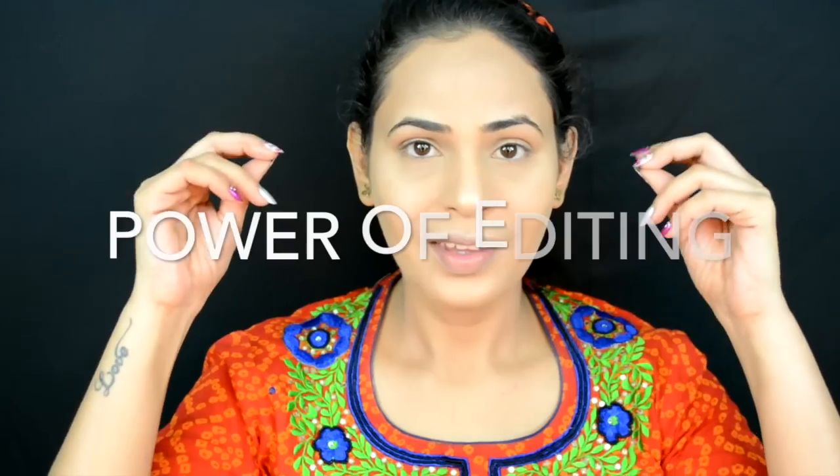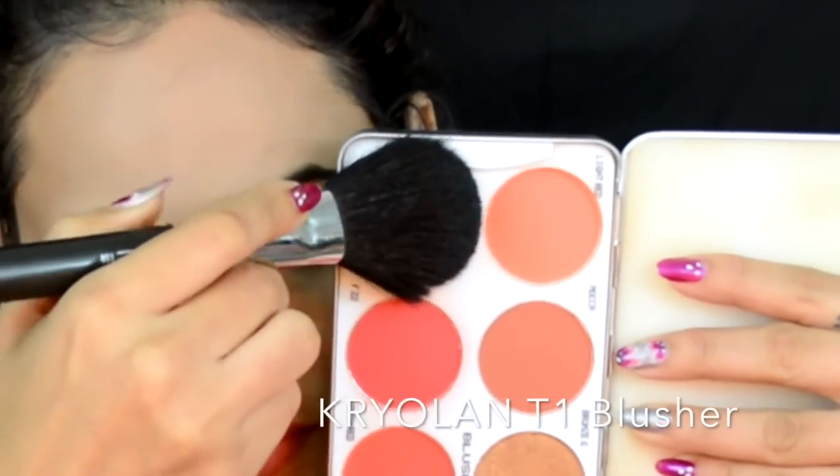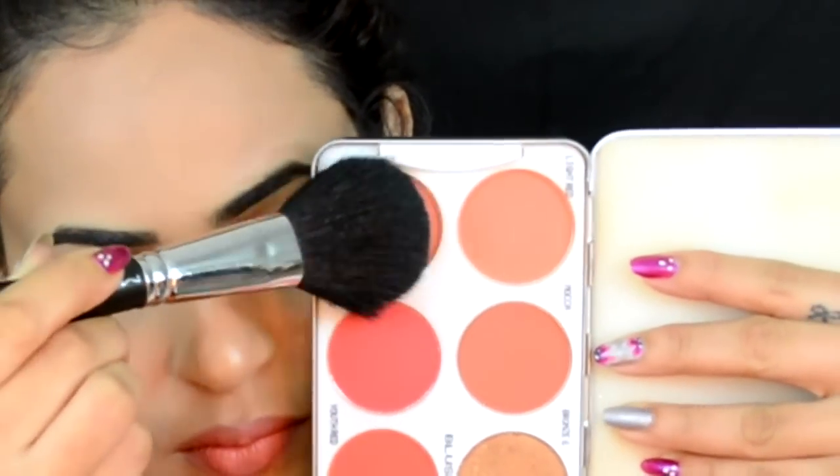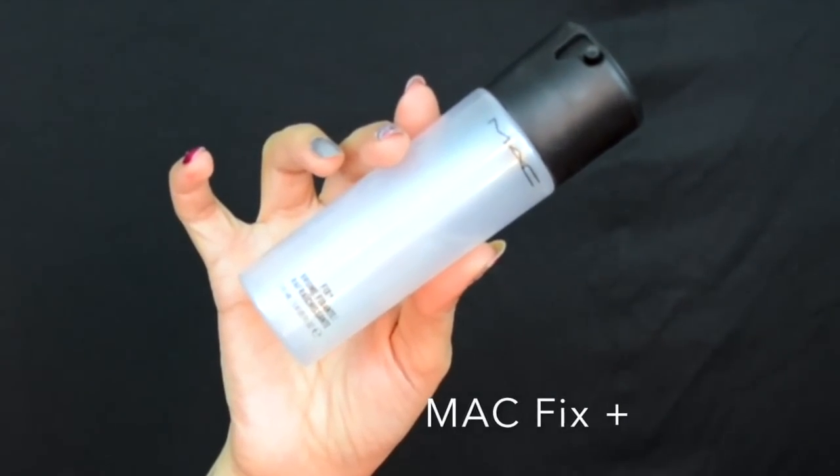This is the power of editing — I've done my eyebrows off-camera. Now I'm going to add blush with a coral blush, going right on the apples of my cheeks.